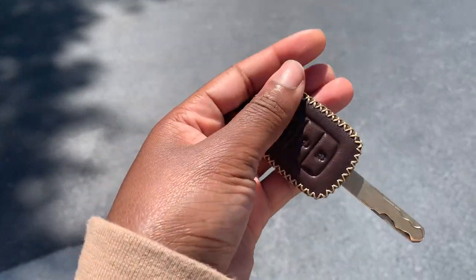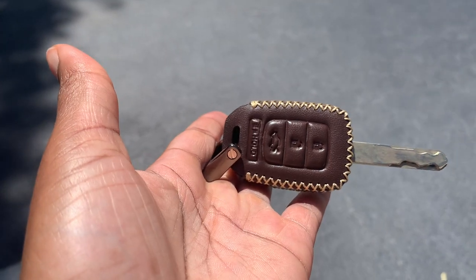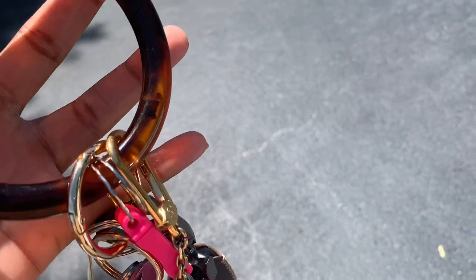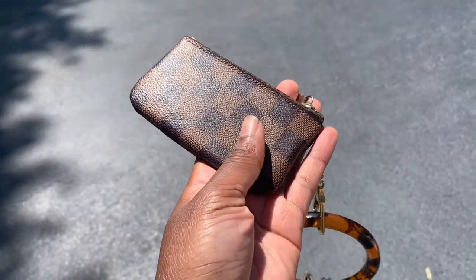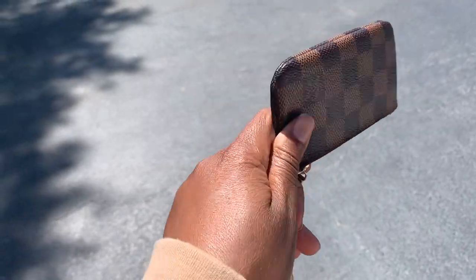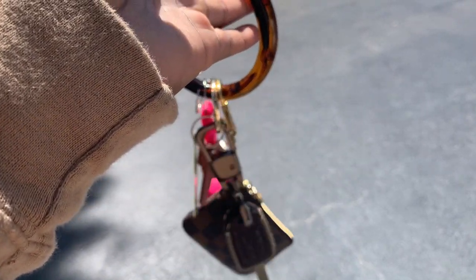And then the actual leather casing on the keys — I thought that was really cute. The last thing that I have is this key pouch, which is my Louis Vuitton key pouch that I keep on my keys. It's in the Damier Ebene print. And yeah, that's pretty much everything that's on my key ring.